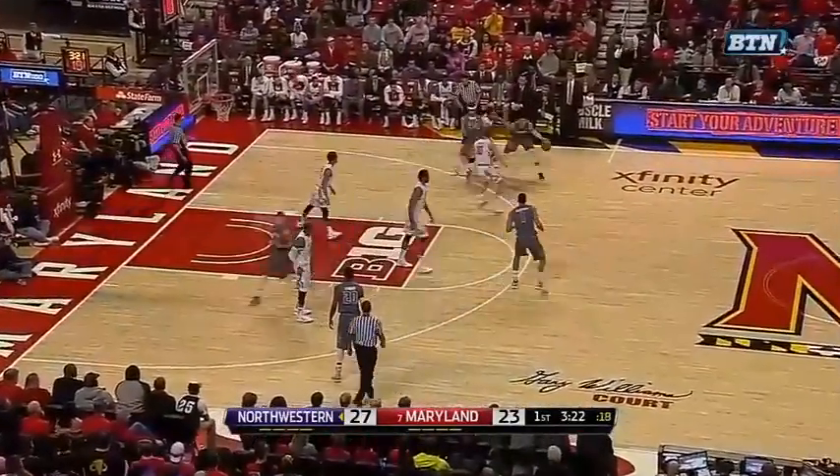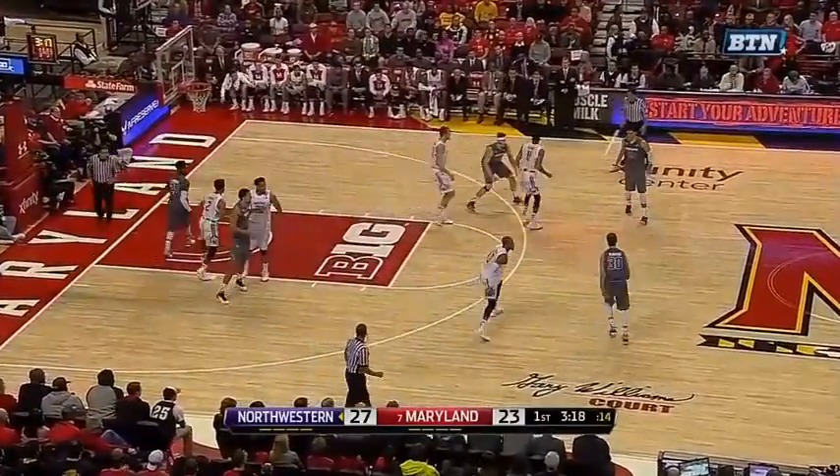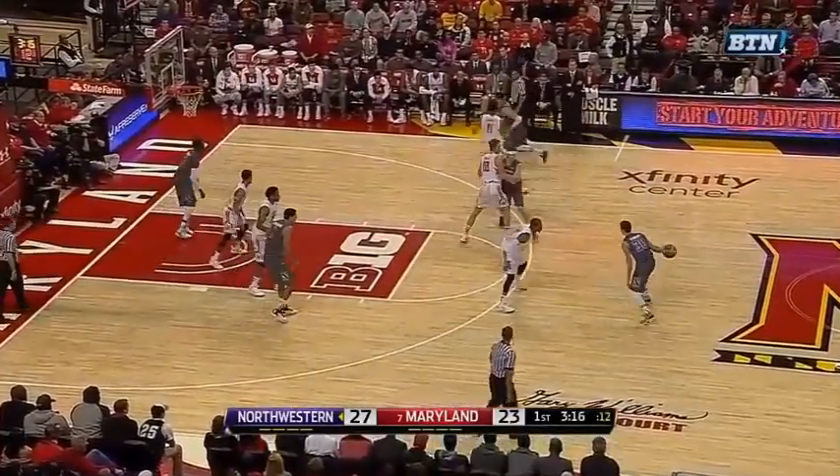Here Lehman and Nickens properly defend a screen and roll, which as you saw earlier didn't happen too often. Then Lehman does it again, this time with Suleiman at the top of the key.